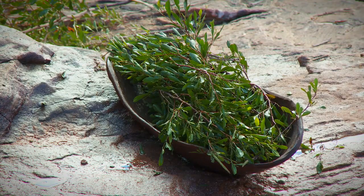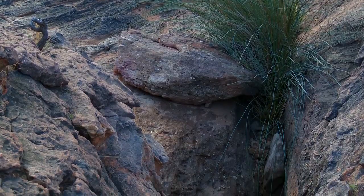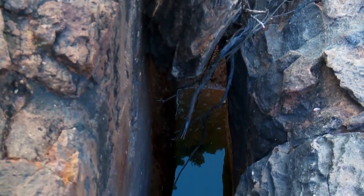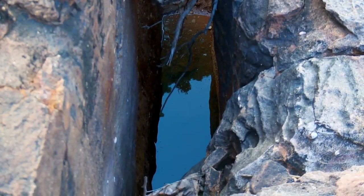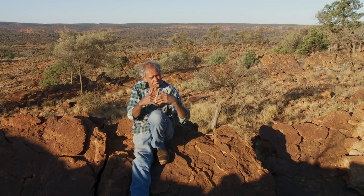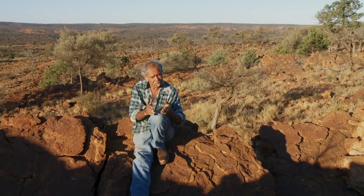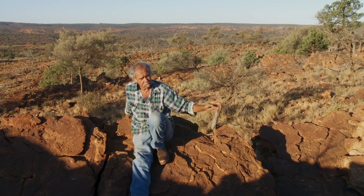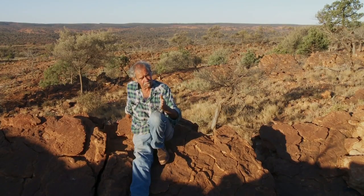Even today, you see trucks that carry petrol — they'll carry water too. Inside those big round tanks, it's not just one big tank — they've got things going across like that, and it stops the movement of the water so the truck won't tip over. If they didn't have those things the truck would tip over. So it's the same thing as how the leaves work in the coolamon and stop the water from going out.